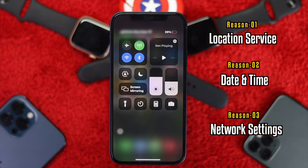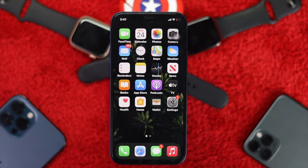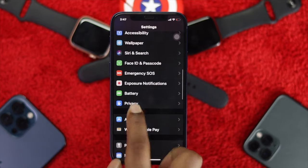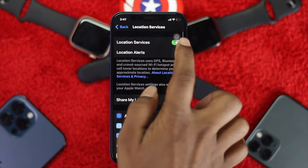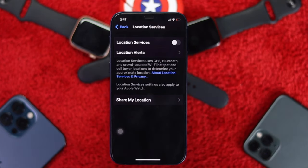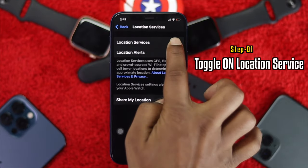Now let's fix all of these problems step by step. The very first thing we want you to check is simple: go ahead and open up your Settings, scroll down all the way to Privacy, and tap on Location Services. This is one of the important things to check. If you toggle off your location service, no matter how hard you try, you will never be able to make your Maps work. So make sure to toggle on your location service.